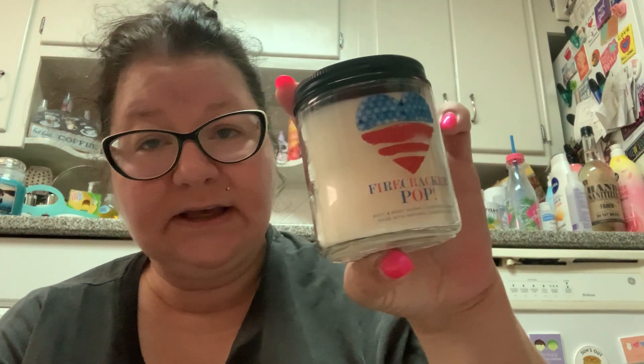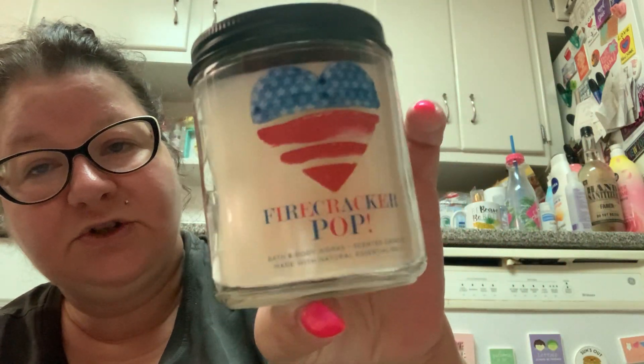They do have single wick candles on sale, so I picked up Firecracker Pop, which will be perfect to burn on the 4th of July — which is tomorrow, but it's celebrated on Monday, which really is tomorrow.